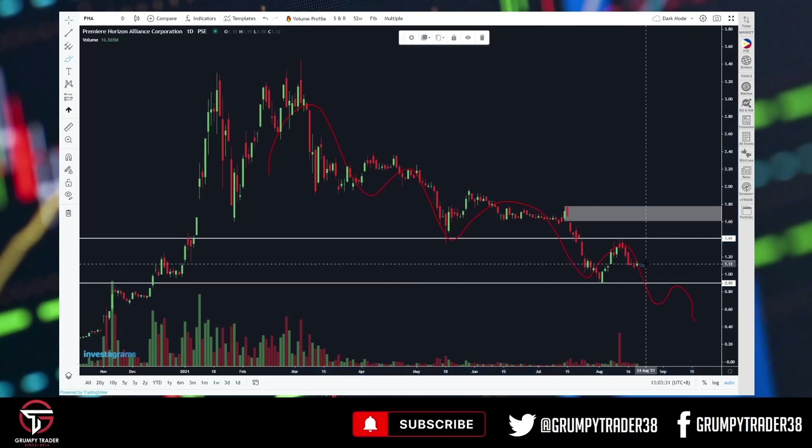But if sabihin natin mag-hold it, and we can break back above 1.4, then maybe we can revisit itong white na zone dito sa taas — may isa pang gap dito. Maybe we can revisit that, fill the gap, then we'll see again what happens.